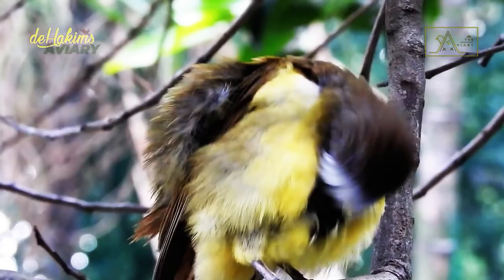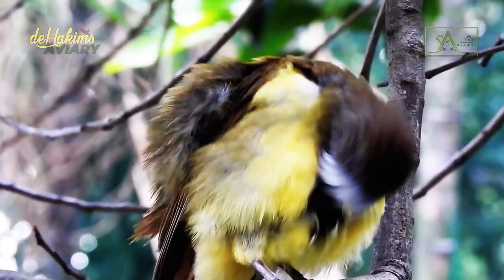The brown-cheeked bulbul has a melodious, long, and varied voice. They often issue calls, replying to each other in the morning and evening, making the forest noisy with their voices.